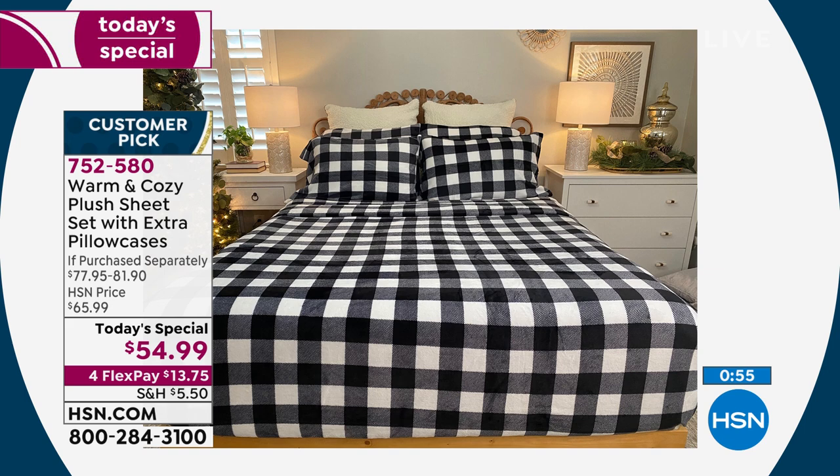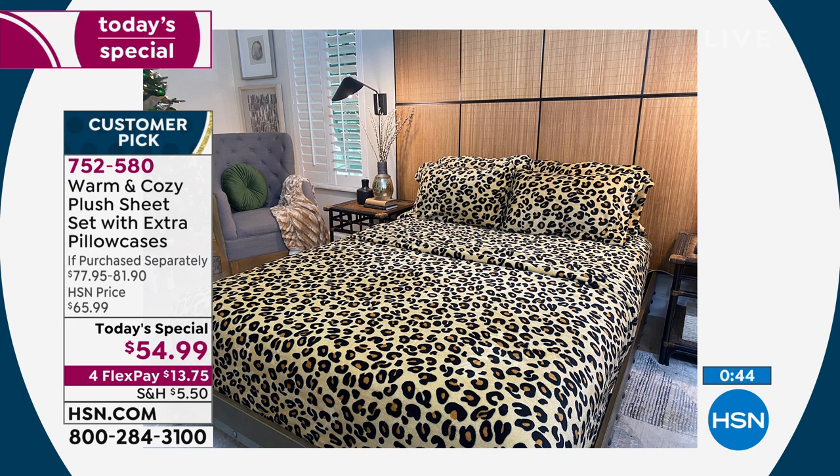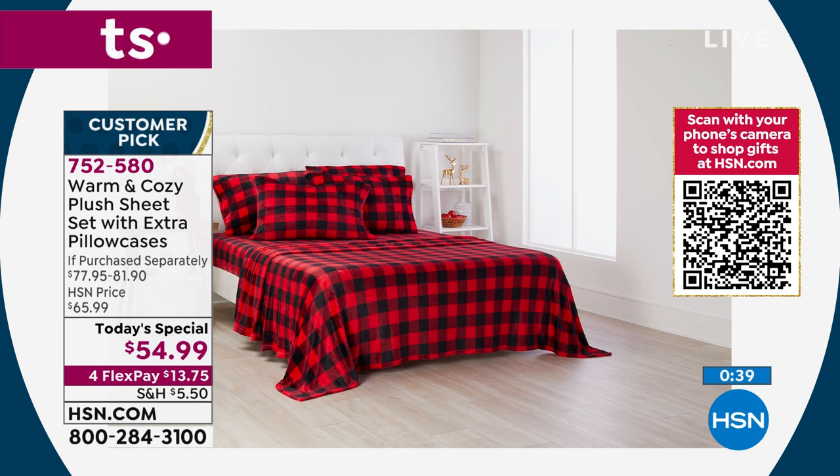It's got longevity — you're not going to be sick of this in a month. These can take you through the whole winter. I've sold thousands of sheets in 20 years here, and this is a standalone sheet — there's really nothing comparable to the feel of these sheets.